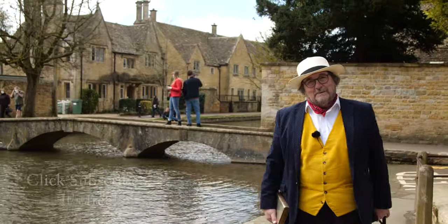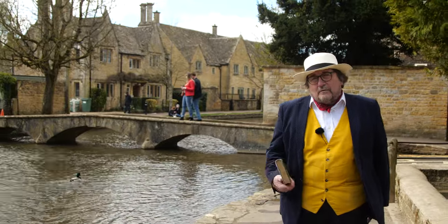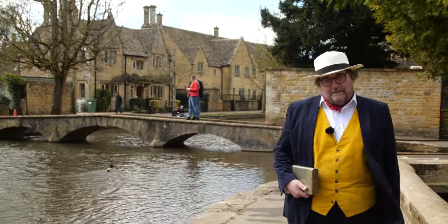Hi there and welcome to the Cotswold Explorer. I'm Robin Shuckborough and we're exploring the wonderful region of the Cotswolds in South West England.